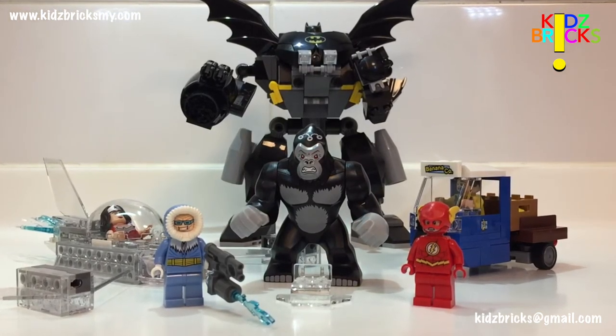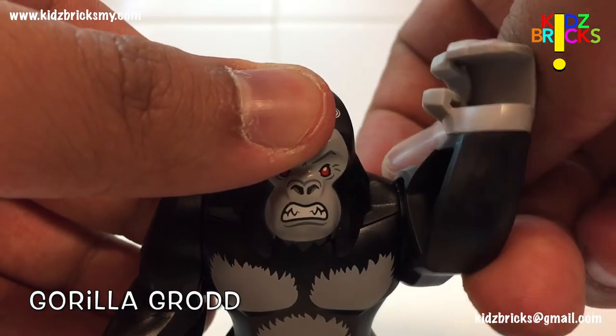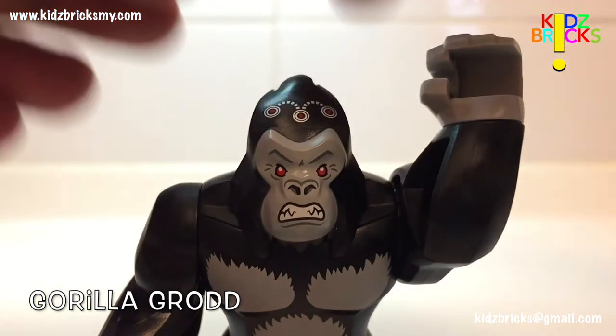This is the big figure, Gorilla Grodd. The facial contours really match the printed facial expression. Lego went as far as giving it some shadow to give the face some texture.